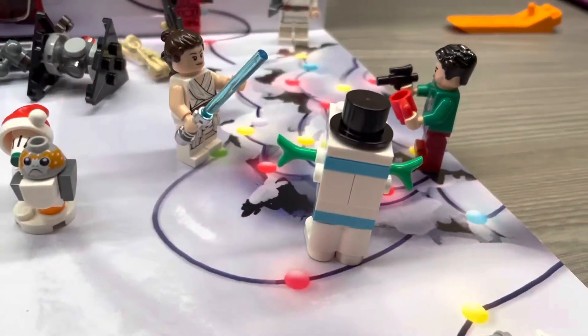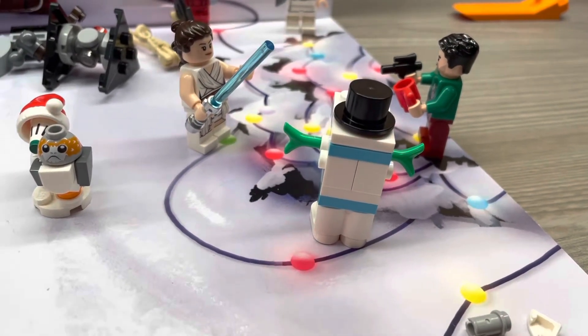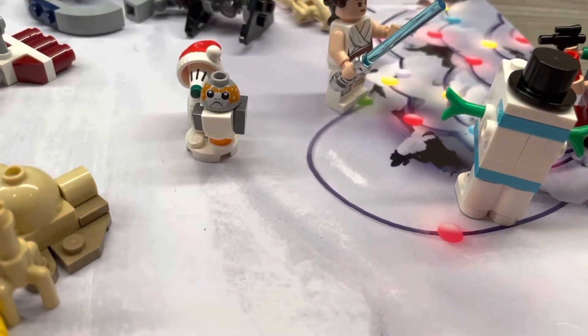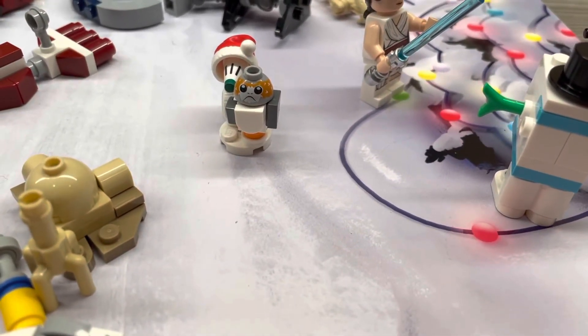There, fixed them! What a Holiday Gonk Droid — look how cute that is. Thanks for watching day number 21, and I'll see you tomorrow for day number 22 of the LEGO Star Wars 2020 Advent Calendar!